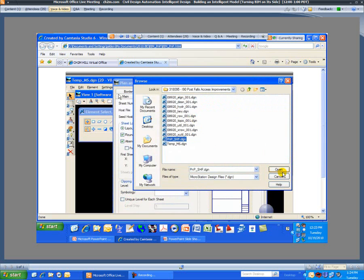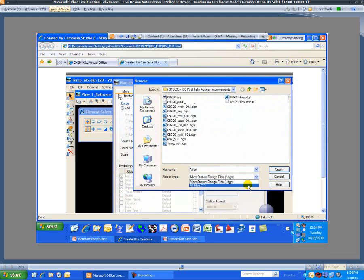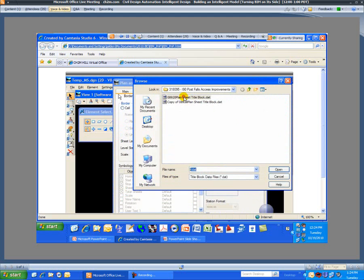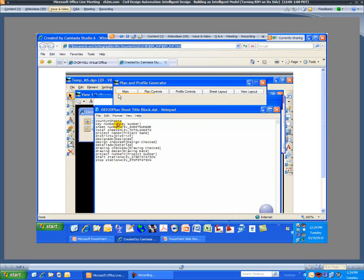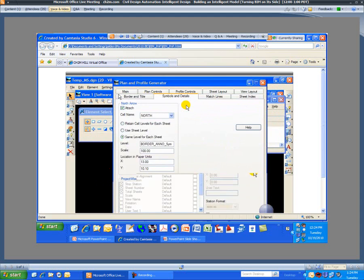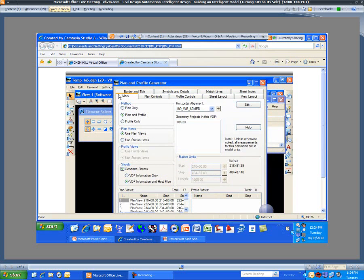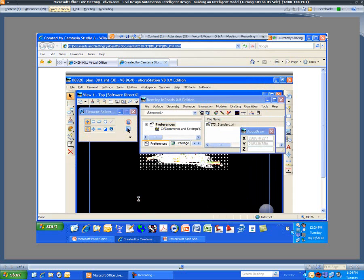We're also going to tell it what seed file to use — this is Idaho Transportation Department, so we use one of their seed files. We'll tell it what border to use, where to find that border file, and we can even automate the population of the title block — filling in the title of the sheet, design by, check by, and anything else you want. You can tell it to give start and stop stations on a per-sheet basis. We can add symbols and specify where to place the north arrow, and even tell it to label the match lines on both left and right sides. It then goes through the process and systematically creates the plan sheet and profile sheet.